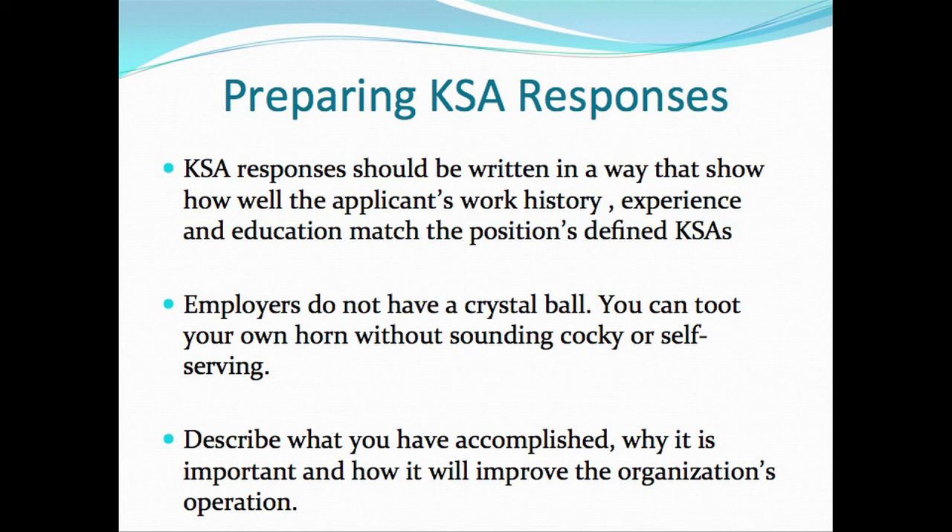In society, we're basically taught that we need to be humble about what we've done. But when you're getting ready to apply for a job or go on an interview, it's not the time to be humble. Don't exaggerate your education, experience, or work history, but talk about all the things you have done as it relates to the KSAs.